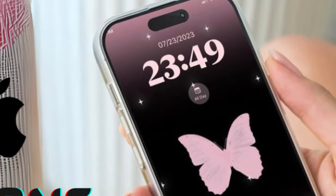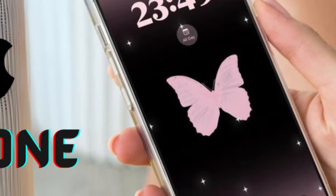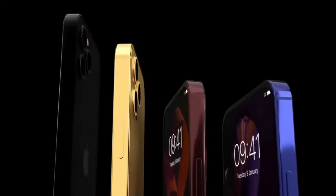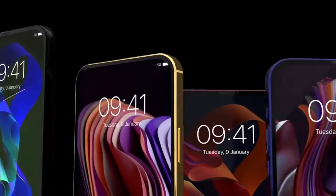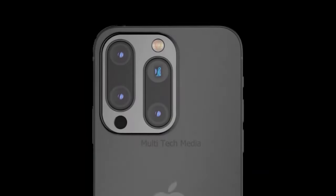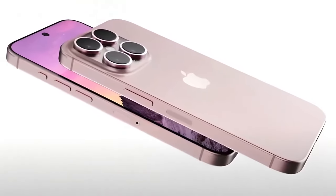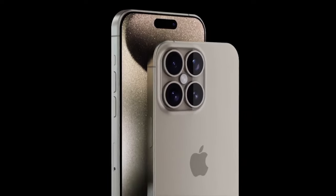Design and functionality. Leaked CAD drawings hint at a slightly larger iPhone 16 Pro, accommodating these new features. The big question on everyone's mind: how will Apple integrate these buttons into the iPhone's sleek design? And more importantly, how will these enhancements improve our user experience?